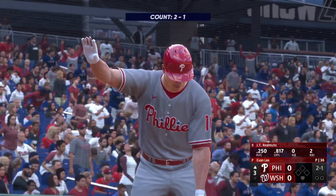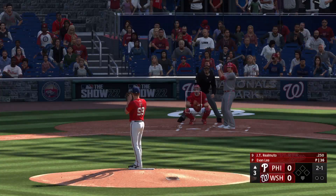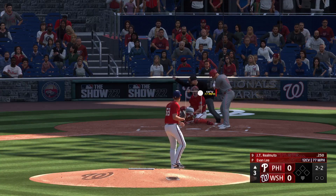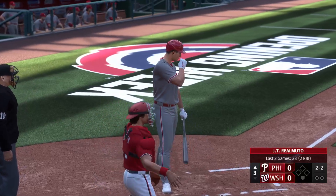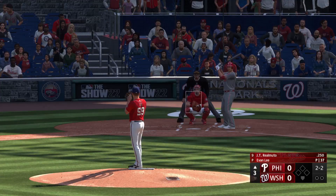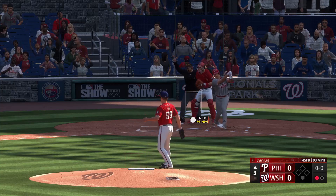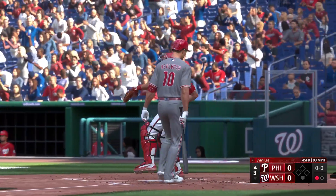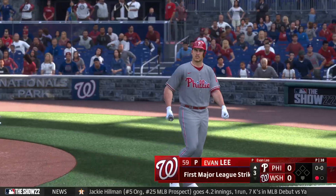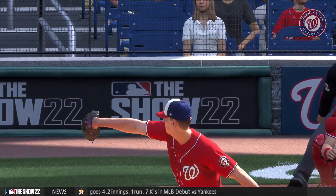Back here in Nationals Park. Top of the third — scoreless game. Digging in now for Philadelphia: J.T. Realmuto. The two-one pitch is in there and the count is even. Swing and a miss — the velocity blasted it right past him. And that's the first strikeout of his major league career. It could be the first of many if he meets the goals he's set for himself and the expectations others have for him.